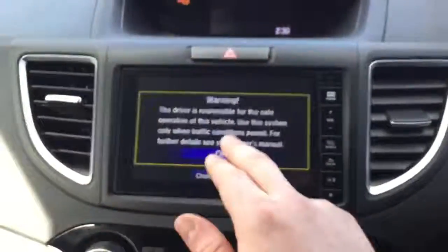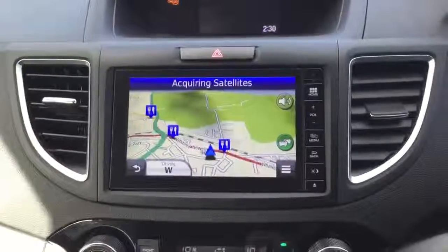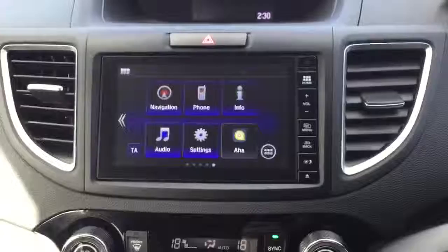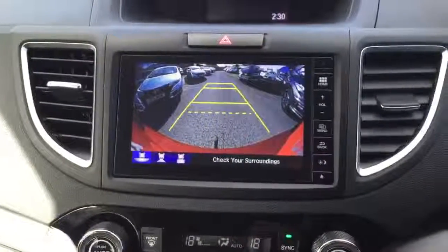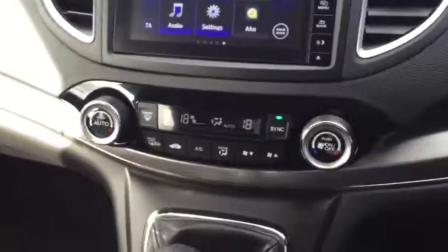We have the Honda Connect infotainment touch screen system giving you control of your full Garmin satellite navigation, DAB digital radio, Bluetooth hands free, and it is also the display for the rear reversing camera and dual zone climate control air conditioning.